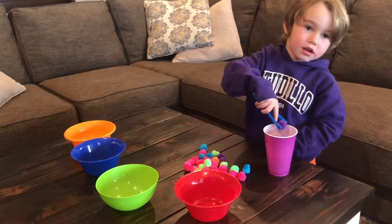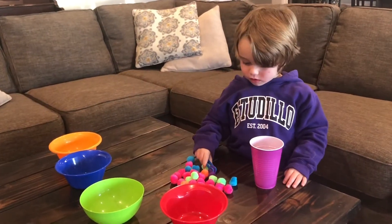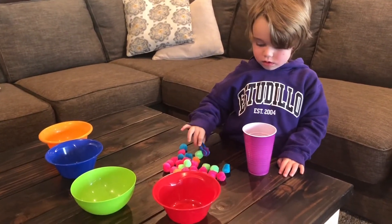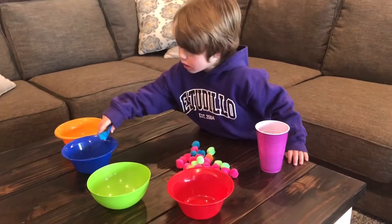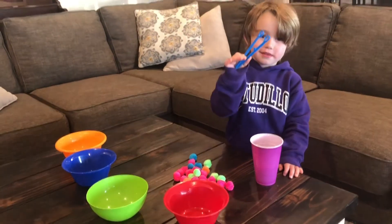Who needs help with colors and sorting? By using something simple like pom-pom balls, Mason can practice sorting into the cups and bowls that are the same color. He's also building his fine motor skill so that he can hold a pencil correctly. Mason, can you show them your tool? Show them your tweezers.